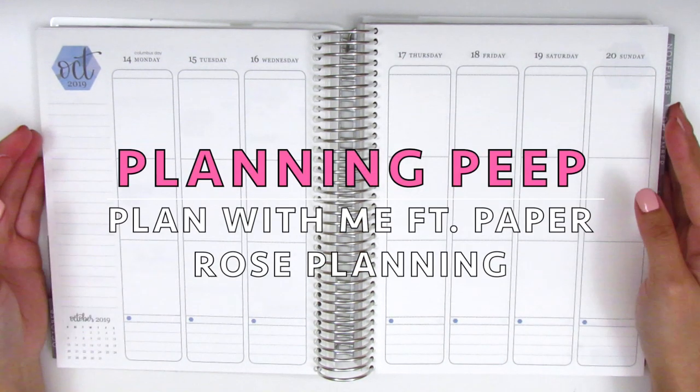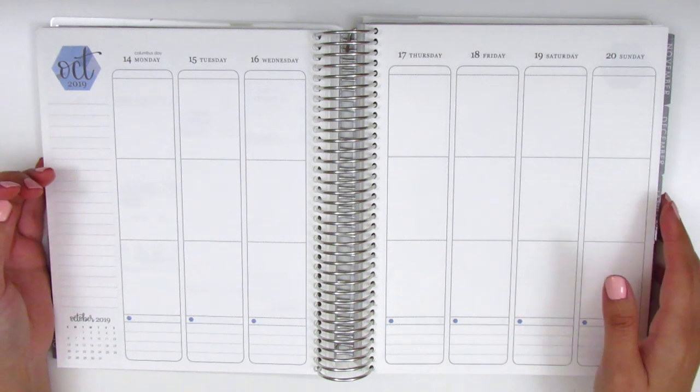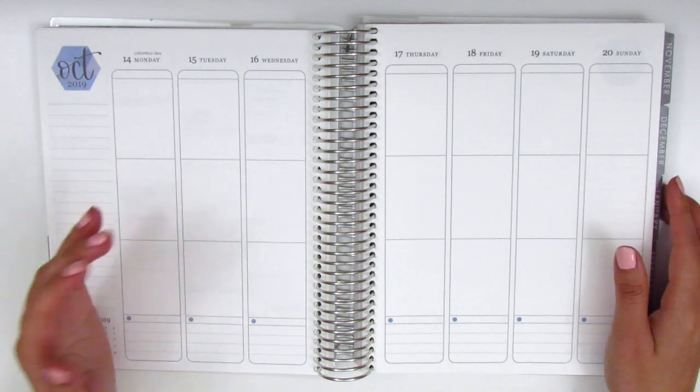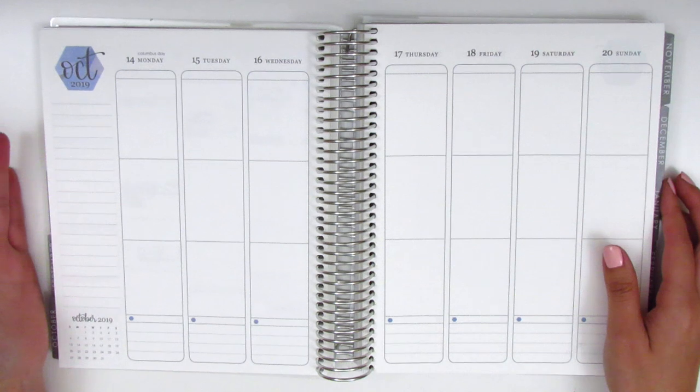Hey everyone, this is Sheri from Planning Peep and welcome back to my channel. Today I am filming my plan with me for the week of October 14th through October 20th. I should clarify for those who might be new to my channel that I am actually memory planning or journaling.